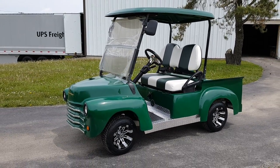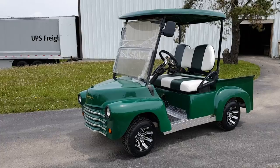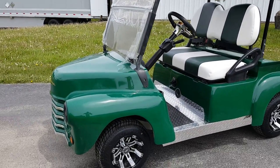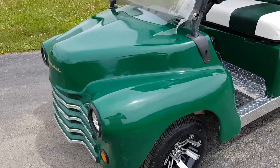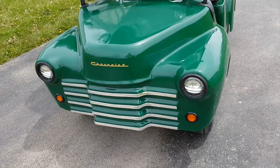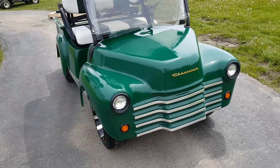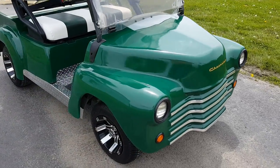Introducing the '47 Old Truck' custom golf cart for sale from safeforwholesale.com. This is a Club Car Precedent gas-powered golf cart with a 13 horsepower Kawasaki motor, featuring custom seats and custom rims.